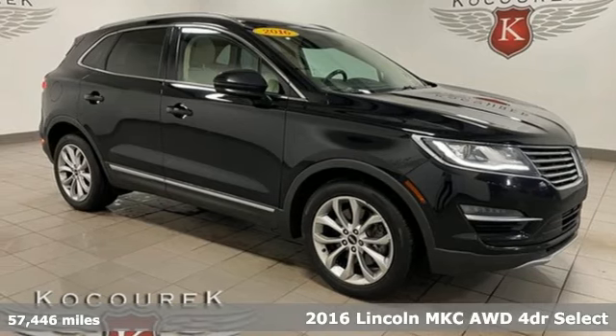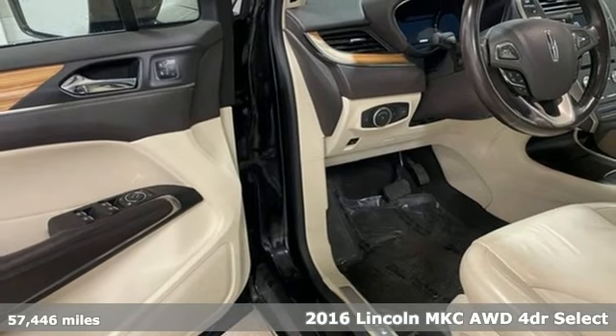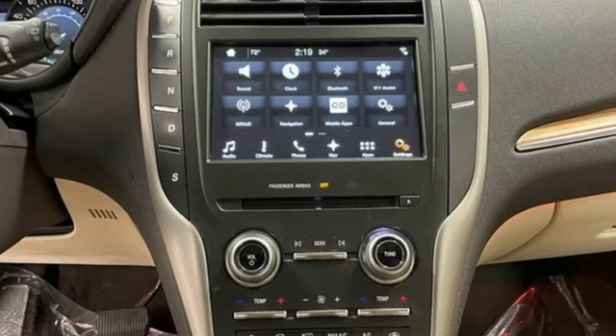It's a 2016 Lincoln MKC. No matter what path you're on, you'll stay composed in this Lincoln MKC. It comes with great features you'll love.